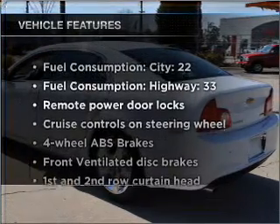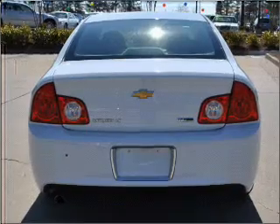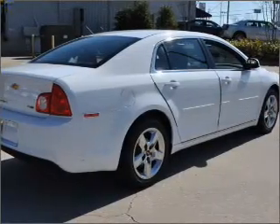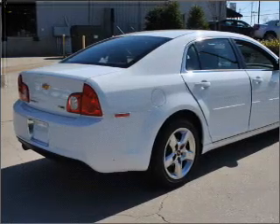enjoy these notable features that are included in this vehicle: air conditioning, power door locks, power windows, power steering, cruise control, power mirrors, an alarm system, and an AM-FM stereo with a CD player.